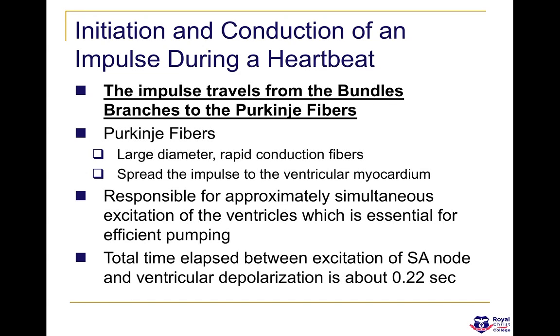If you have an ECG graph in front of you — atrial depolarization is shown by a P wave. If you measure from the P wave all the way to the QRS complex — the R being the top representing ventricular depolarization — you should roughly have a time of around 0.22 seconds elapsed between them. This is the time it takes for the electrical activity to travel from the SA node, all the way down through the bundle of His and into the Purkinje fibres, causing the ventricles to depolarize and contract.